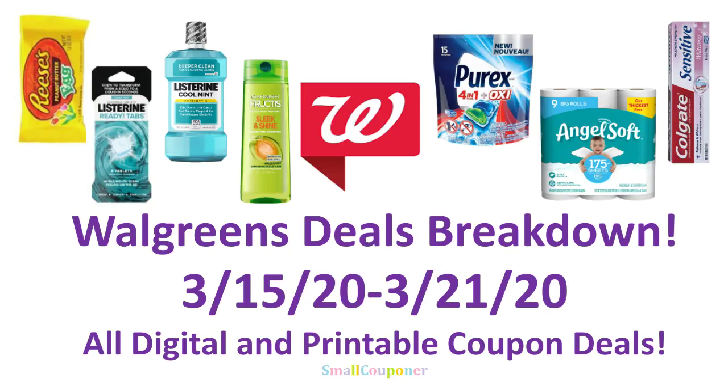Hi guys, this is Small Couponer. These are the Walgreens deals breakdown for the week of March 15th through March 21st, 2020. They are all digital and printable coupon deals. So let's get started.